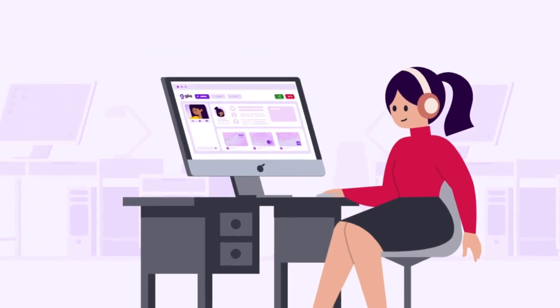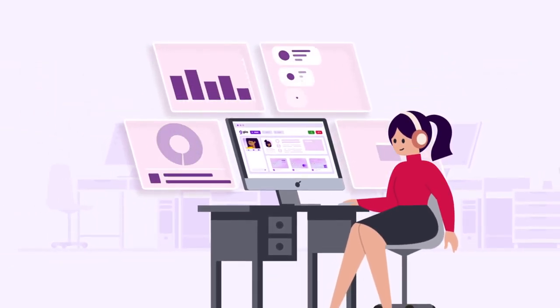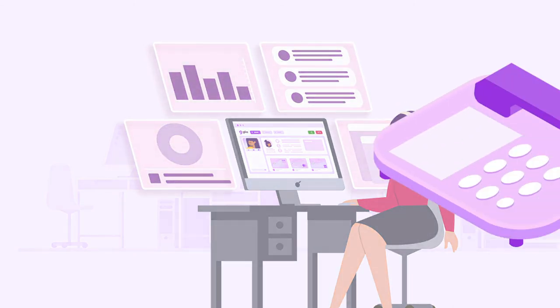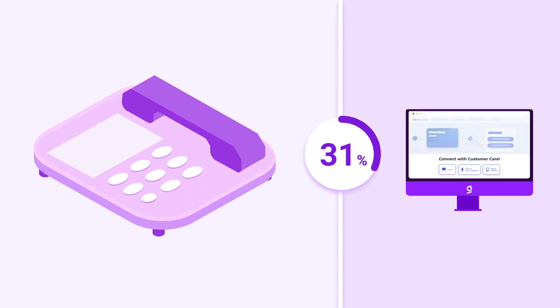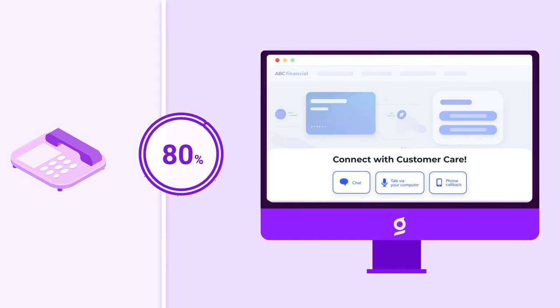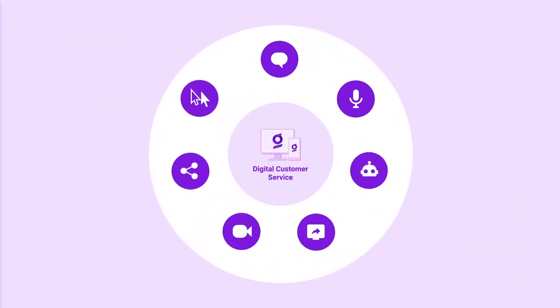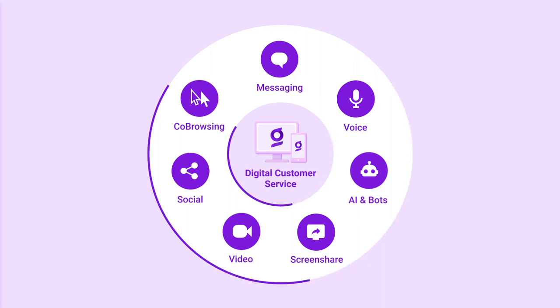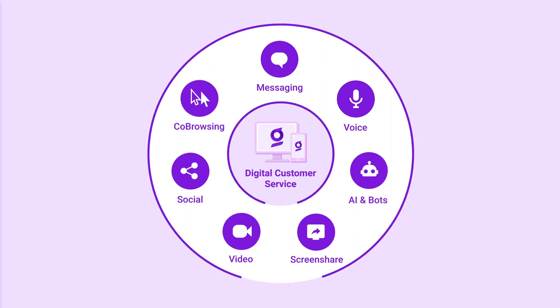Combine visitor information and online activity with business logic to further tailor the customer's digital journey. At this point, it's likely that 80% of your engagements are starting in the digital domain. You can now move your inbound phone calls onto the same platform as your digital engagements to unify reporting, administration, and agent experience.